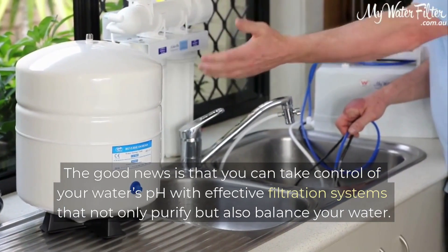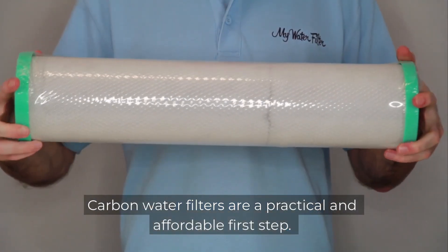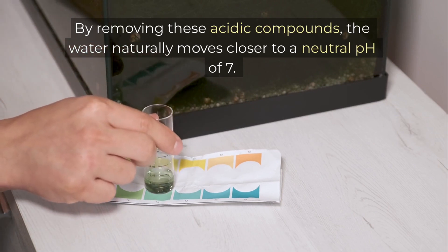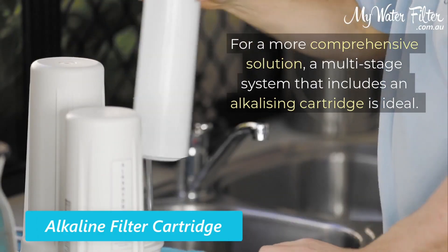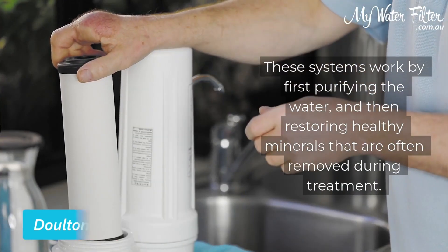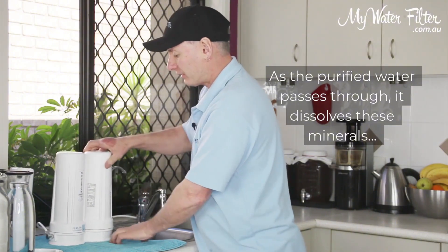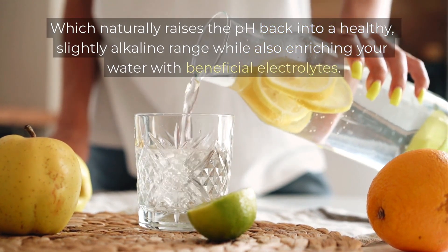The good news is that you can take control of your water's pH with effective filtration systems that not only purify, but also balance your water. Carbon water filters are a practical and affordable first step — excellent at removing chlorine and other chemicals that can make water acidic, naturally moving it closer to a neutral pH of 7. For a more comprehensive solution, a multi-stage system that includes an alkalizing cartridge is ideal. These systems first purify the water and then restore healthy minerals like calcium and magnesium often removed during treatment. As purified water passes through the alkalizing cartridge, it dissolves these minerals, which naturally raises the pH into a healthy, slightly alkaline range, while also enriching your water with beneficial electrolytes.